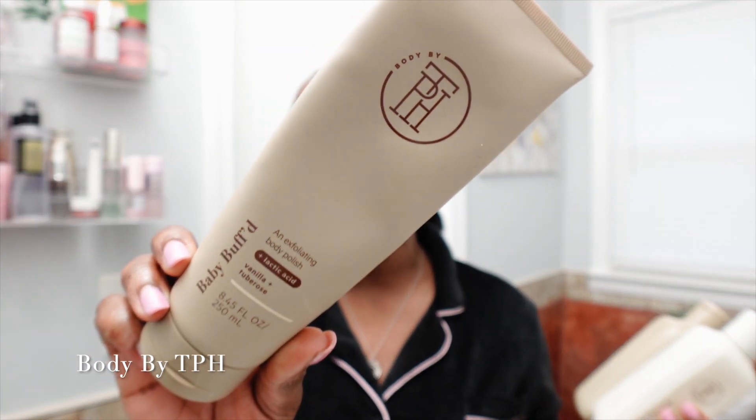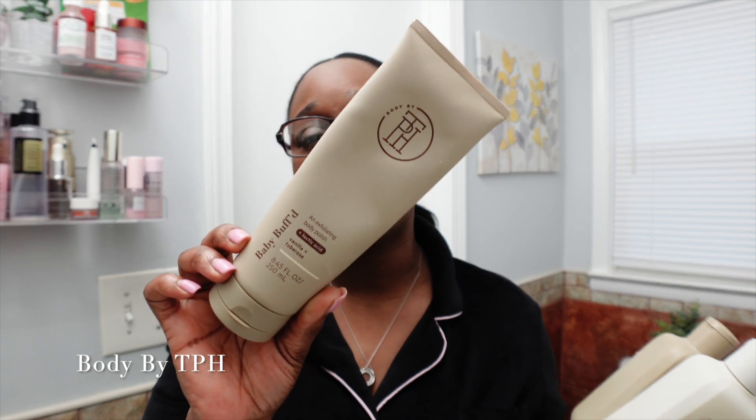Last but not least — you can't talk black-owned brands without talking Body by TPH. Shout out to my girl Taraji P. Henson. I love these products and I've been using TPH for well over a year, going on two years. The star of the show for me has always been the exfoliating body polish with lactic acid called Baby Buffed in the vanilla tuberose scent. This is literally everything — the best exfoliant I've ever tried in the shower. It comes in a tube, it's thick, it's good stuff, and it smells like a beautiful luxurious black woman.